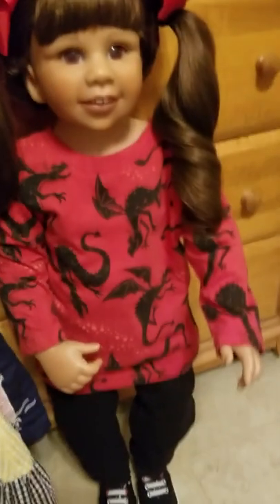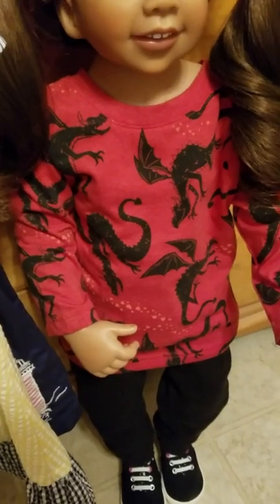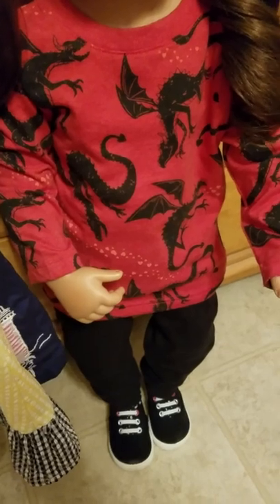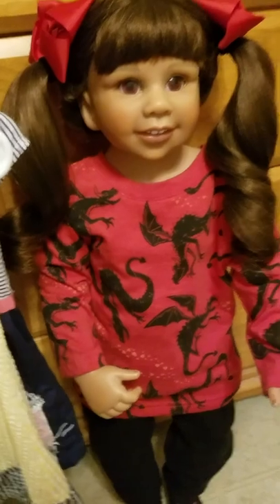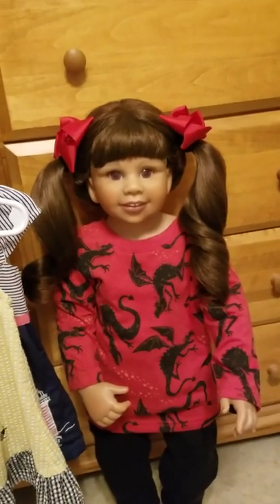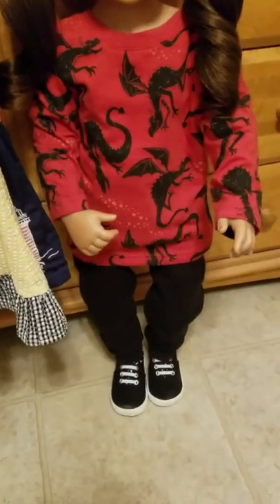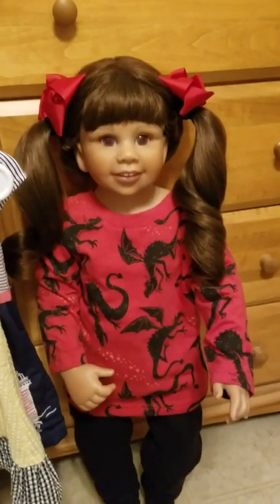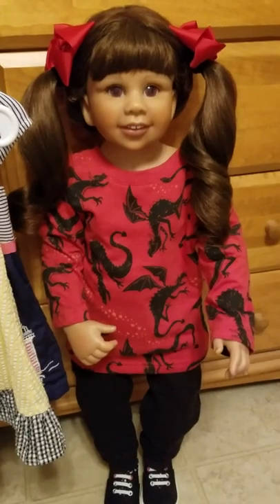Her little top is a long sleeve red background t-shirt with little black dragons all over it flying every which way. She said that's kind of scary, huh? As usual she's not looking at mom, she's looking off at something else. She's got on her black sweatpants and her black and white tennis shoes. She said she's looking kind of cute for Halloween, but this is not her actual Halloween outfit — she will have one soon.